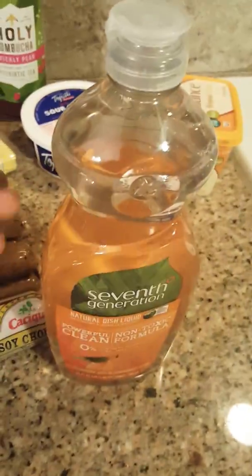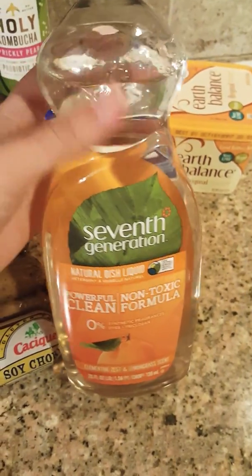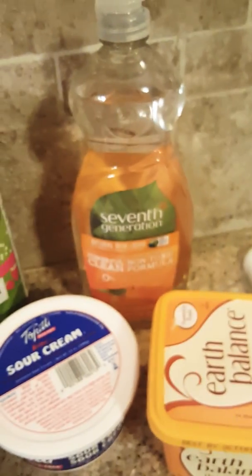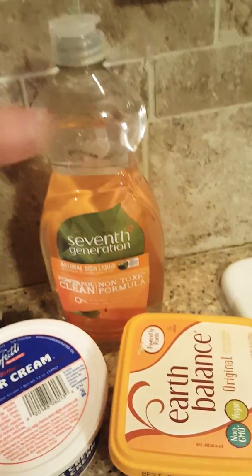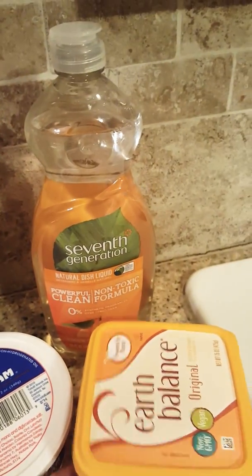I also wanted to include this soap in the haul because it's not tested on animals and it doesn't have any animal ingredients. It's super unnecessary to use products that test on animals — it's pretty cruel and unnecessary when you can just get something without all the cruelty.